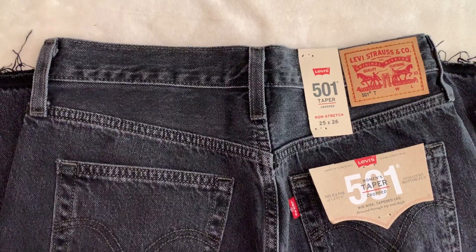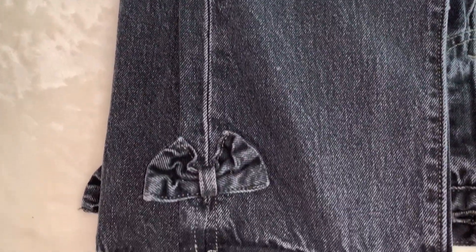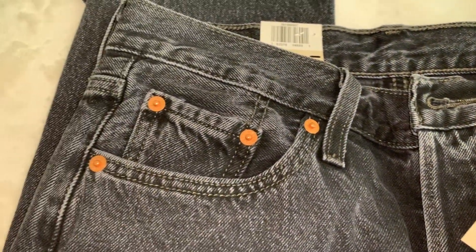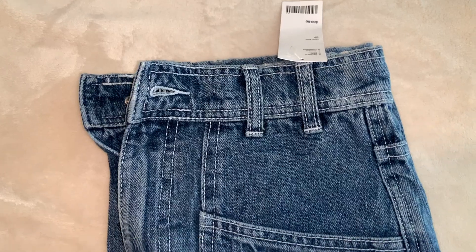Next is the staple piece — these cute 501 Levi jeans with a really cute bow design. I picked these up for such a good price at $23. If you know how much 501s really cost, that is such a good price. It just has the button-downs, and it's just a really cute pair of jeans overall.